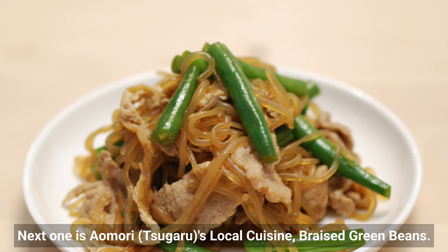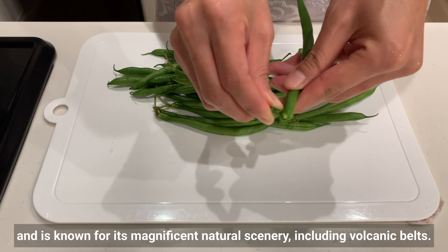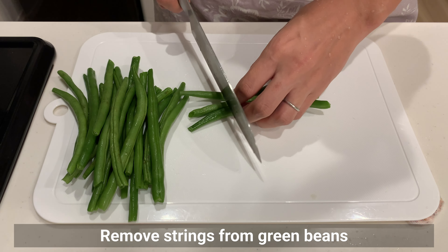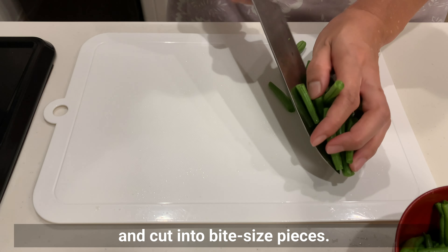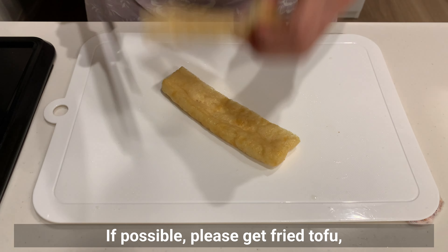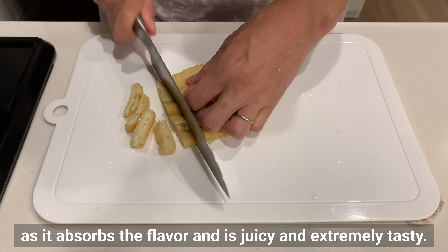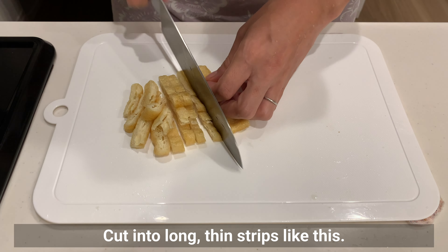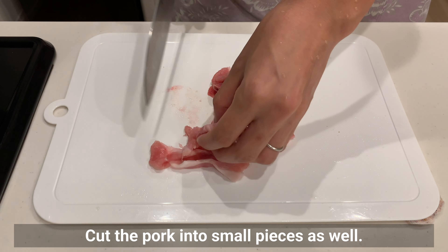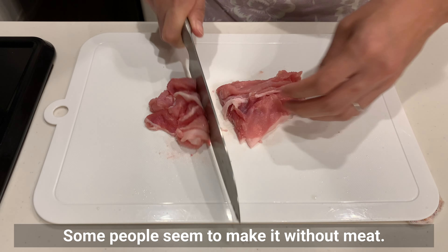The next dish is Aomori's local cuisine: braised green beans. Aomori Prefecture is located in the northern part of Honshu and is known for its magnificent natural scenery including volcanic belts. Remove the strings from the green beans and cut into bite-sized pieces. The key to this dish is to include fried tofu and pork — the fried tofu absorbs the flavor and becomes juicy and extremely tasty. Cut the tofu into long thin strips and the pork into small pieces. Other meats may be substituted, and some people make it without meat.